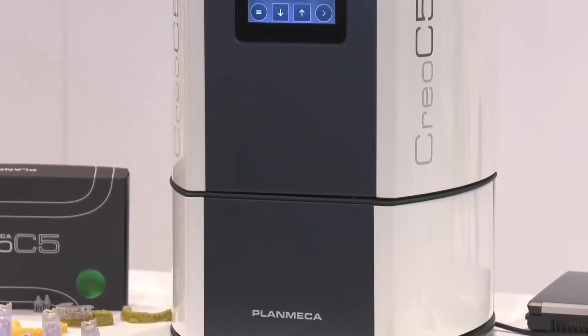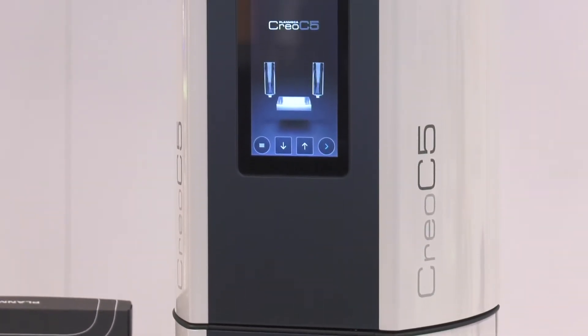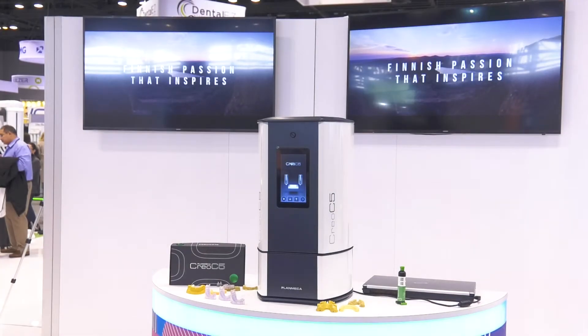So where can someone find more information about this brand new CREO 3D printer from PlanMECA? PlanMECA's website is planmeccausa.com. Thank you very much, Brent. Thank you.